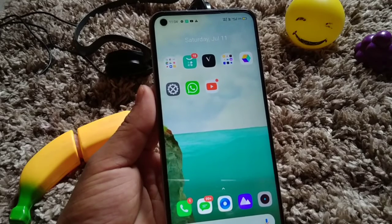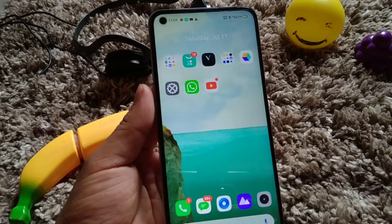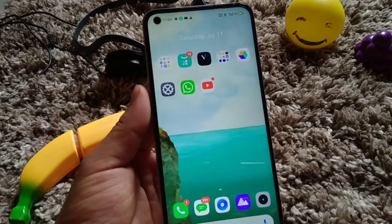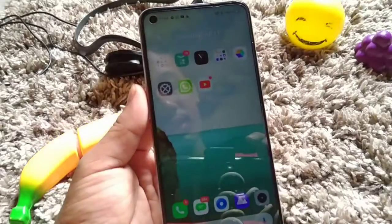So these were the updates of B37 Realme UI, MIUI 11. Thanks for watching, do hit the subscribe button — see you soon in the next video.